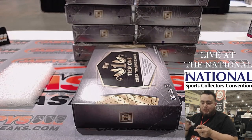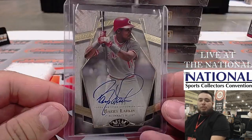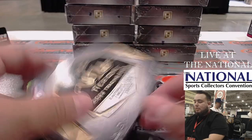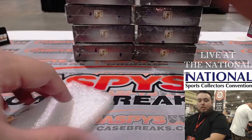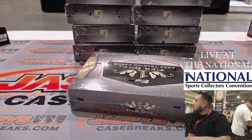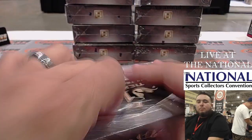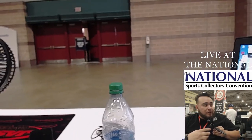The National hasn't opened to the public yet — I think it opens at 4. So it's just vendors and dealers here setting up, still breaking. But it will be popping soon. We're breaking right here — that's the front entrance of the National.